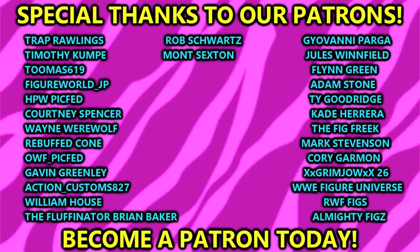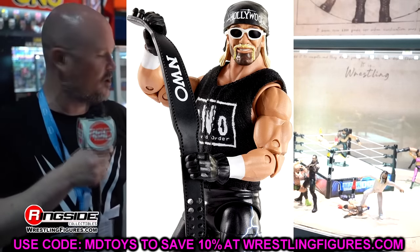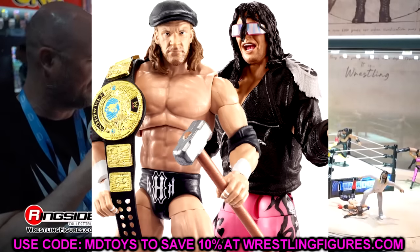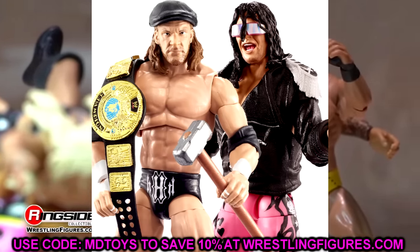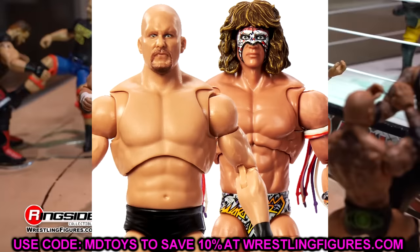Also, I'm getting a tattoo tomorrow that is John Cena themed, so that should be fun. I'll probably post that up somehow, maybe make a video about it. Anyway, thank you guys so much for watching — follow me on Instagram, Twitter, and TikTok at My Damn Toys. I'll see you guys in the next video — have a blessed one!